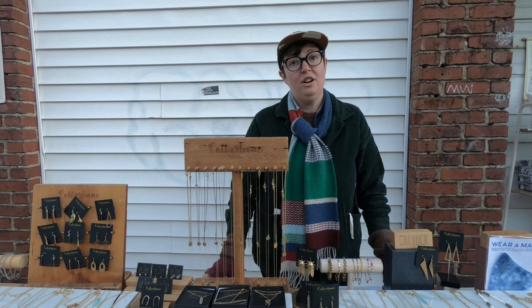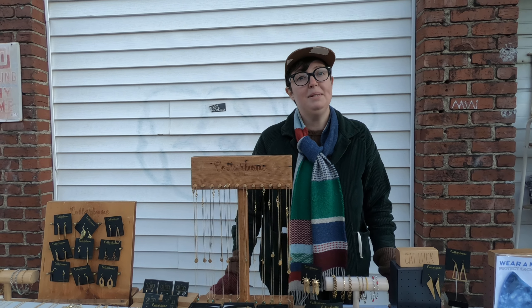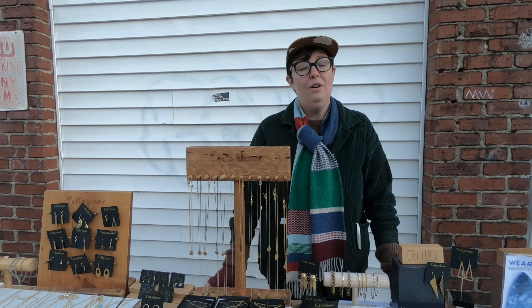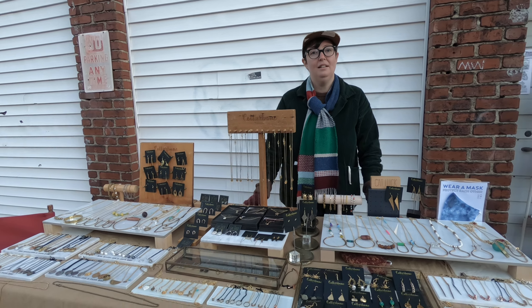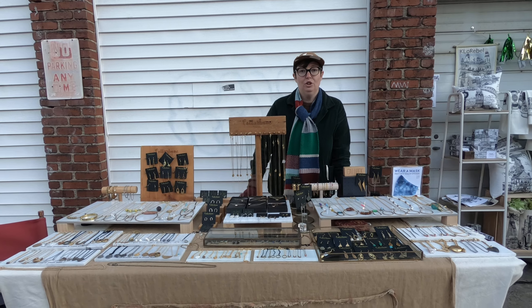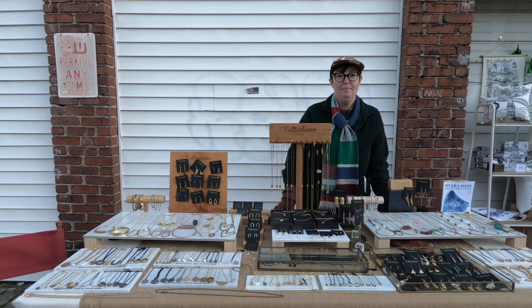Collarbone Jewelry started in 2010 and I traveled all around the country selling my jewelry, doing pop-ups, selling in boutiques and museum gift shops. Now my studio is currently in Pittsburgh, Pennsylvania. In 2014, I started Katluck Jewelry, which was made after learning more metalsmithing techniques from a jeweler here in Pittsburgh.